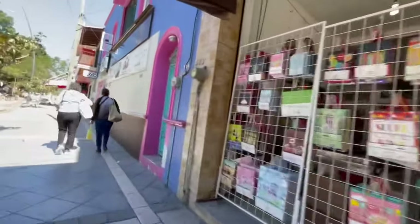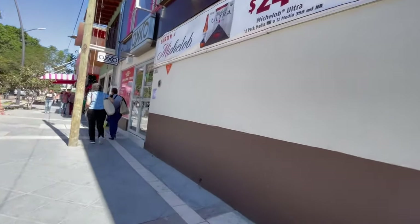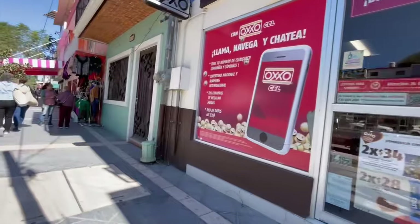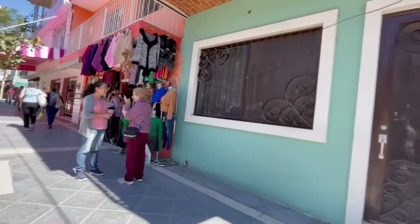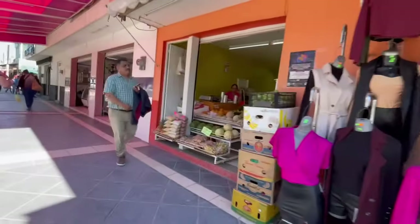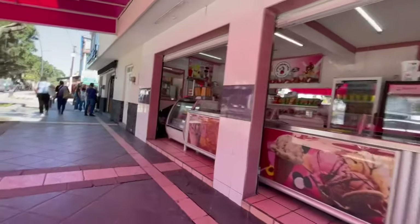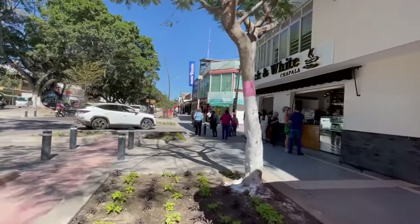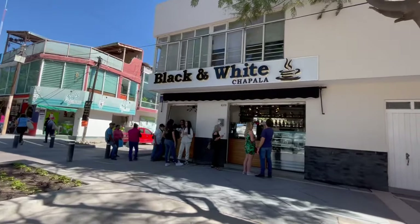I've had a few comments over the last year or so making videos of the downtown area — this is OXO — that there's a lot of stores that are vacant, and there really isn't. So I'm going to show that today. Somebody lives in here. Here's a clothing store, here's a fruit stand, an ice cream shop. Here's a brand new store — it's called Black and White Coffee, it just opened yesterday. I have a video on it that I will put up just on this.